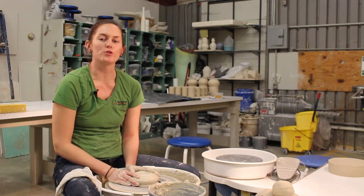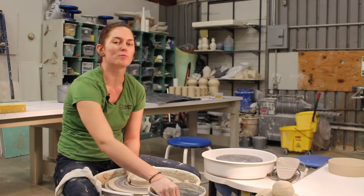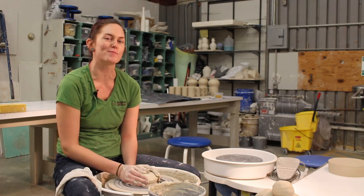Hi, I'm Carmen, and I go to OSU, and we're here at Buckeye Ceramic Supply, and we're gonna make some pots.